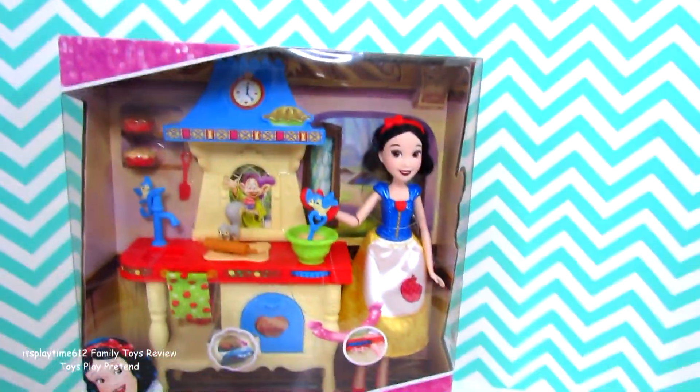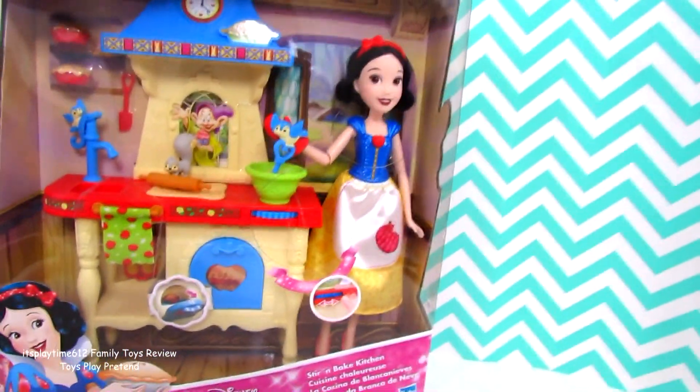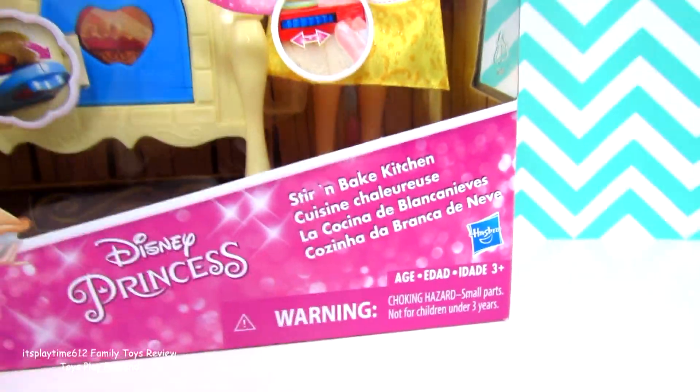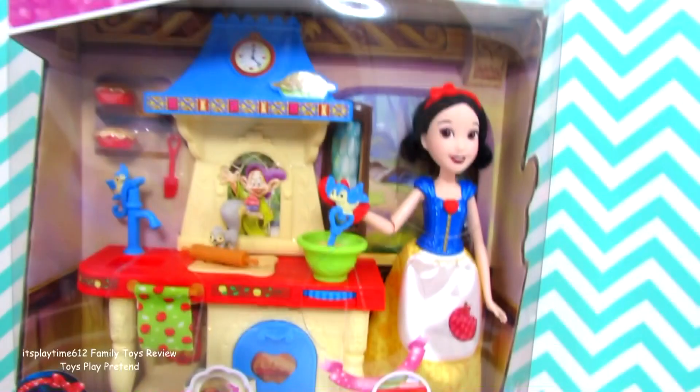Hey guys, it's playtime! Today we have the new Disney Princess Stir and Bake Kitchen, or La Cucina de Blanca Nieves, from Hasbro. Recommended for kids ages 3 years old and up.